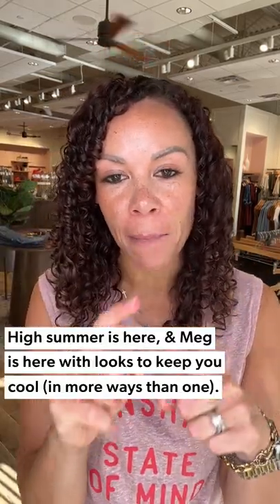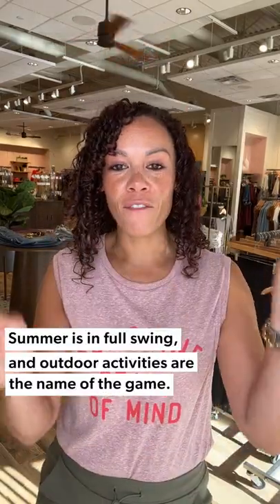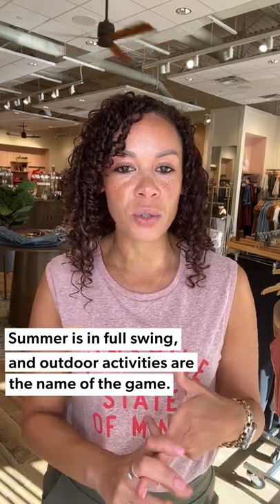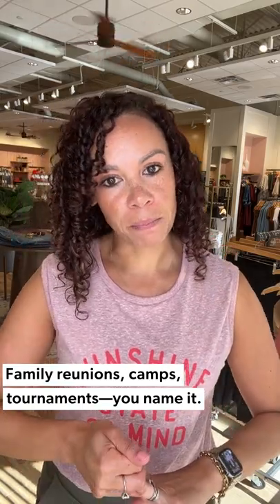Happy Friday friends! We are in the thick of summer and those temps are heating up. I've got three awesome looks to keep you stylish and cool for the rest of your summer activities. Summer is in full swing around here — we've got outdoor activities galore, from reunions to farmers markets to camps, all the things. It is hot out there, so we need to be cool, comfortable, and cute while doing it.